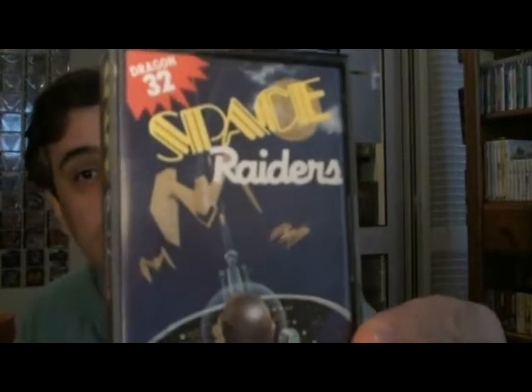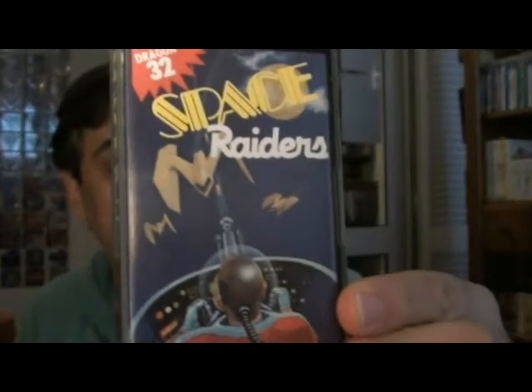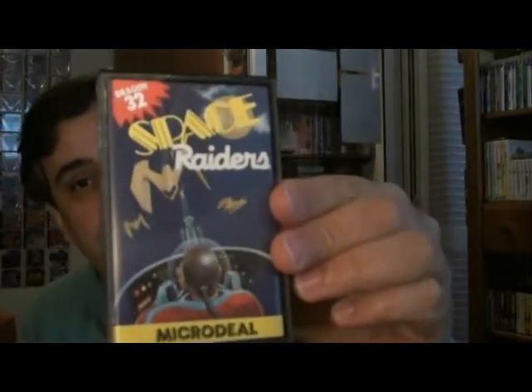First up is a game called Space Raiders, which is actually a clone of Space Invaders. The five games from Dragon 32 Universe were two pounds each, so ten pounds plus six pounds postage — sixteen pounds in total. Space Raiders is obviously a clone of Space Invaders; there's a screenshot inside, very small, but it's a very cool Space Invaders clone.